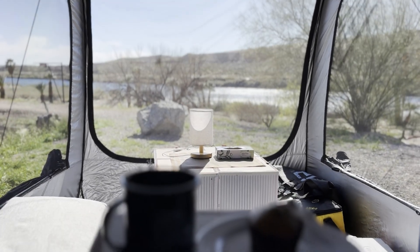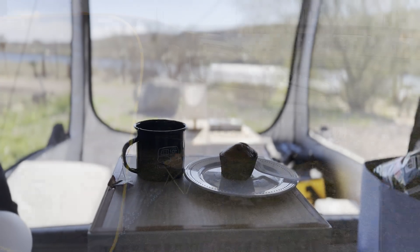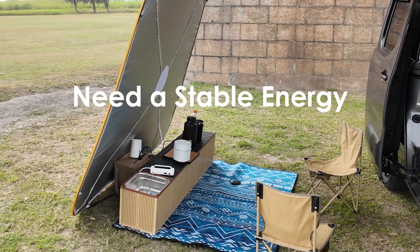Whether it's driving to the beach for a sunset coffee, or heading to the mountains for a weekend picnic, we often create a small, temporary living space around our car. And these little moments of car-side living rely on a stable source of energy.